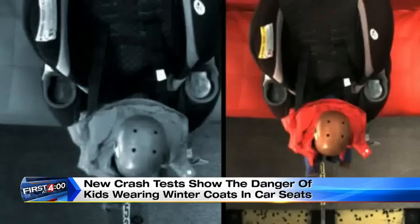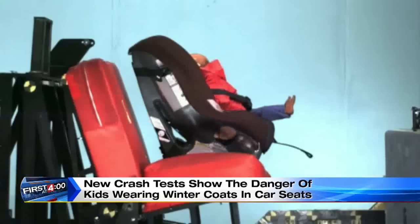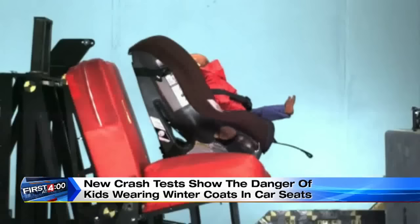This child dummy just went flying out of her car seat. And watch this one — the little body violently tossed forward. She was strapped in. All looked good. So what went wrong?